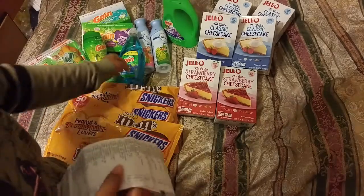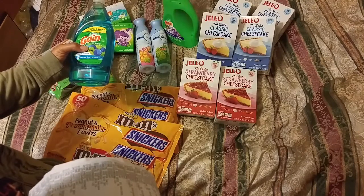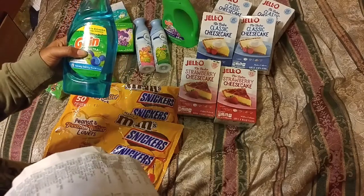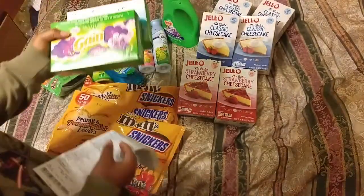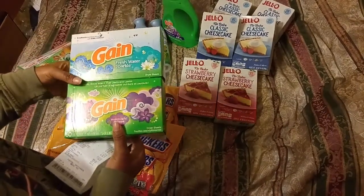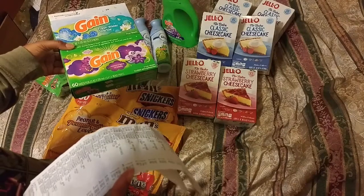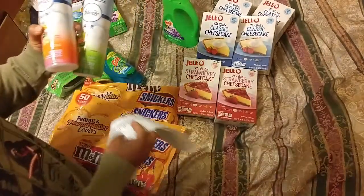This item was originally $4.50. This one came to ninety-seven cents, originally $2.